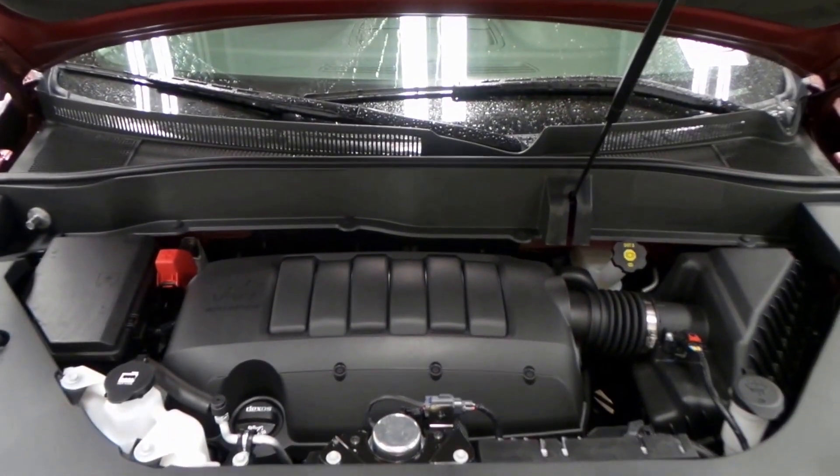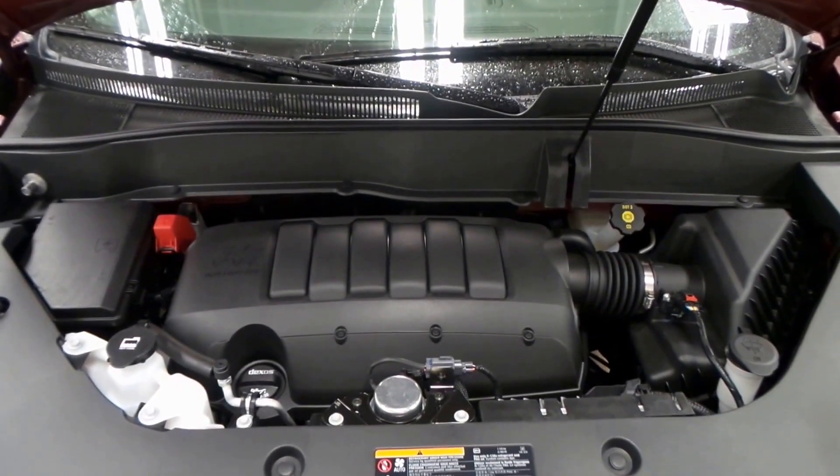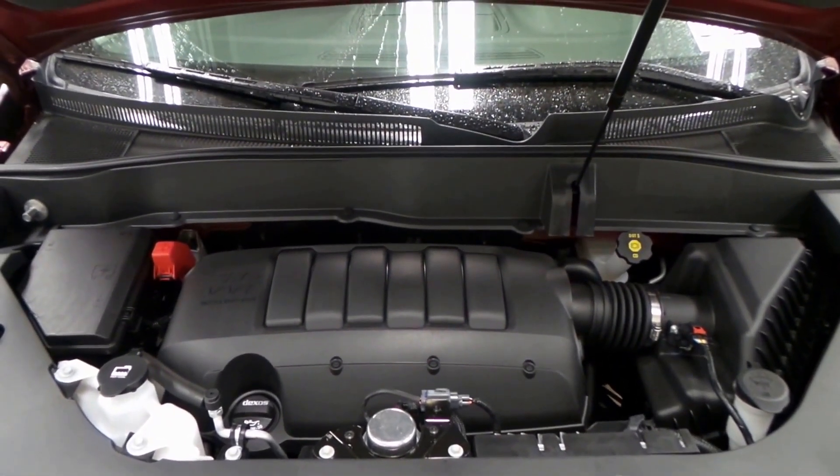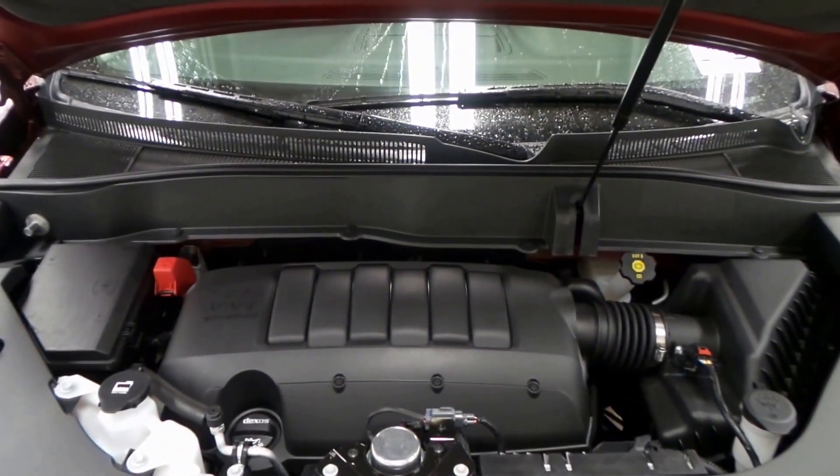There it is under the hood. We've got a 3.6 liter VVT engine, which is variable valve timing, direct injection, 280 horsepower. So she can tow whatever you want.